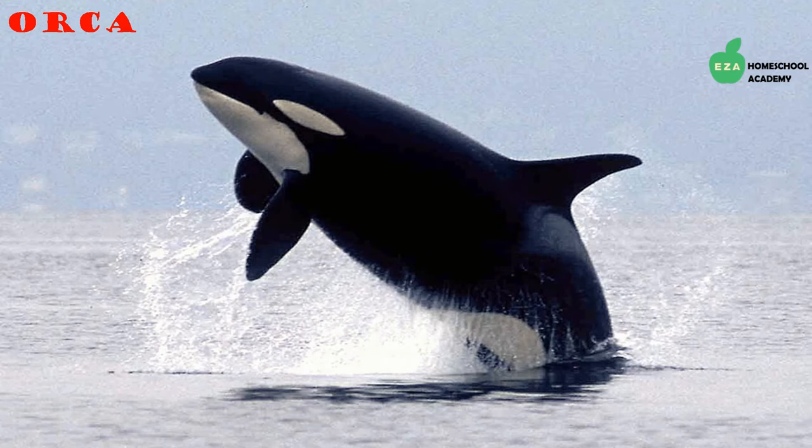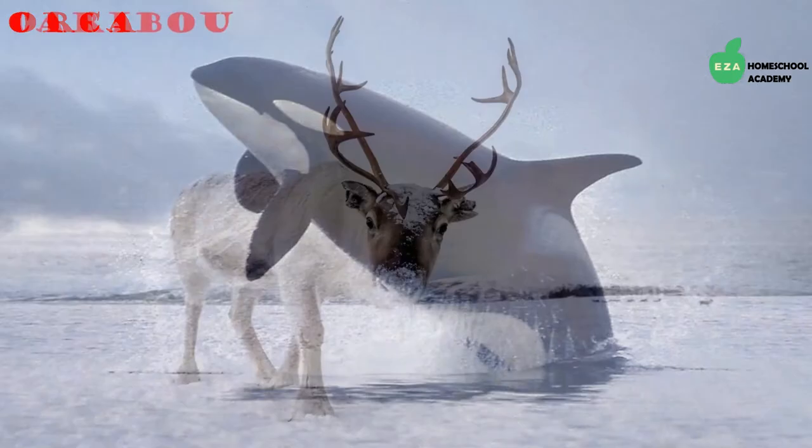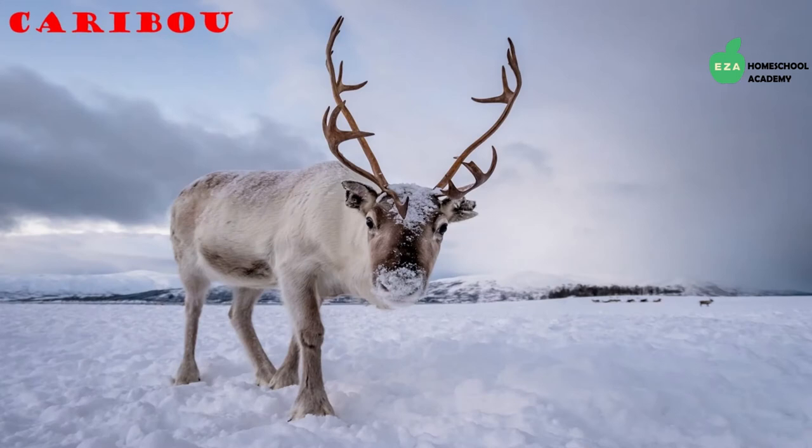Orcas, often called killer whales, can be found in all the oceans across the globe. They are incredibly intelligent and quite social, working in groups to catch prey. Known for their distinctive black and white coloring, they are the largest members of the dolphin family.